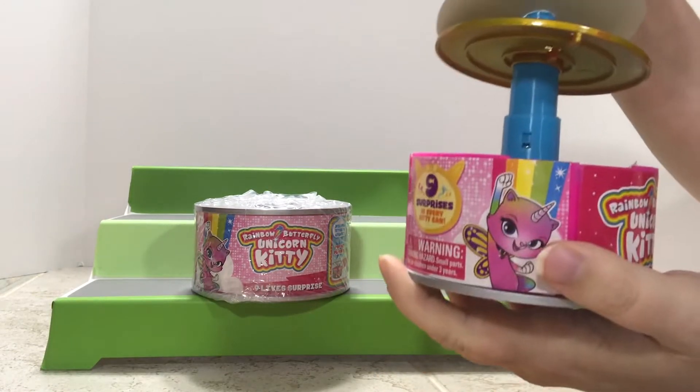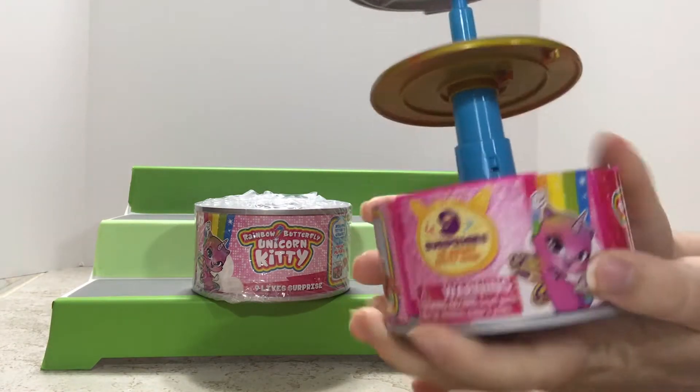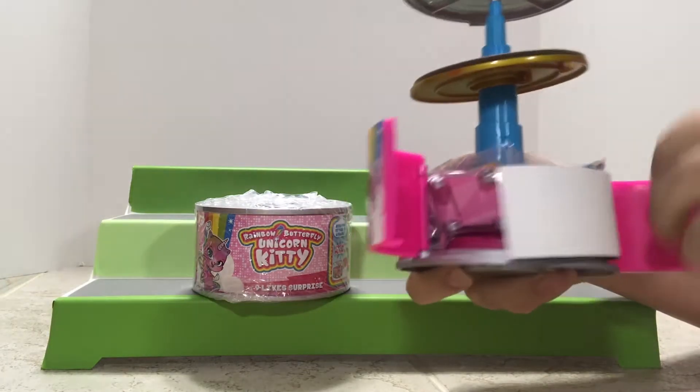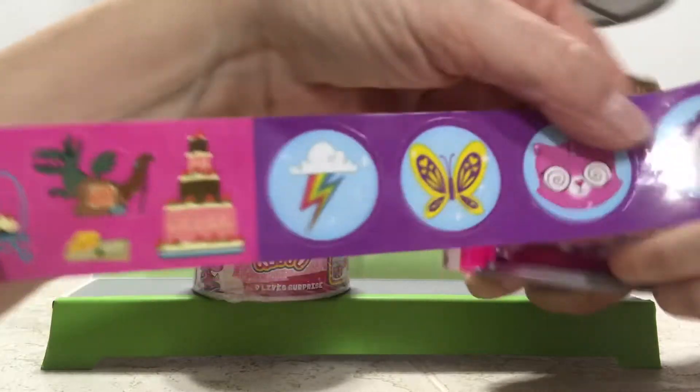Step one looks like we have to turn it — oh, it pops up! So that's like it's staged, and stuff sits on top of these stages. What do we have? It looks like some stickers here.